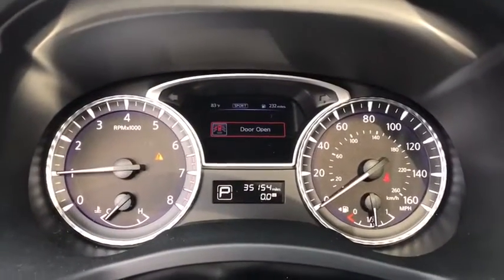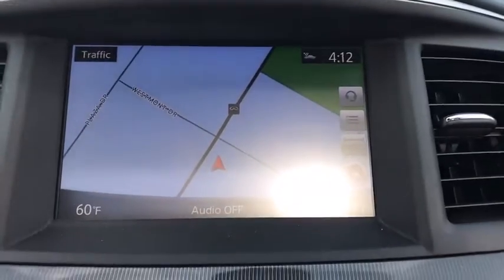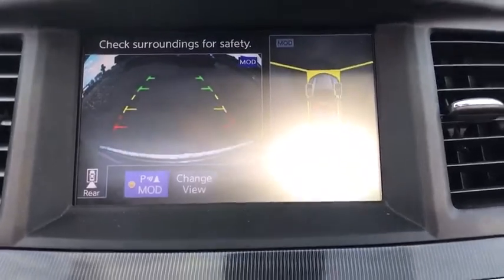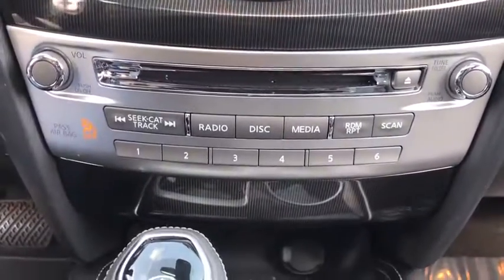Power steering, AM FM stereo with CD player, four-wheel disc brakes, center armrest, universal garage door opener, electronic stability control, power windows, security system, heated steering wheel, rear window defroster, CD player, trip computer. Wouldn't you look great in this vehicle?